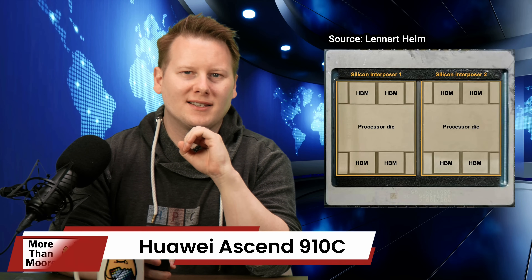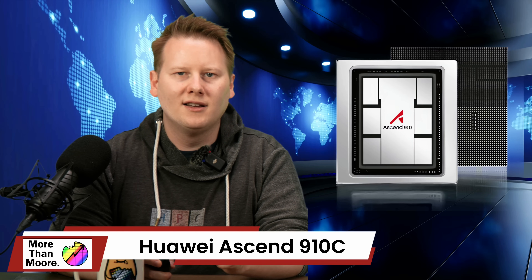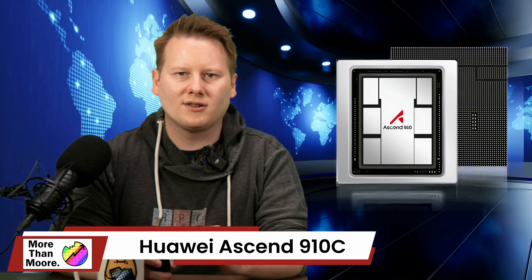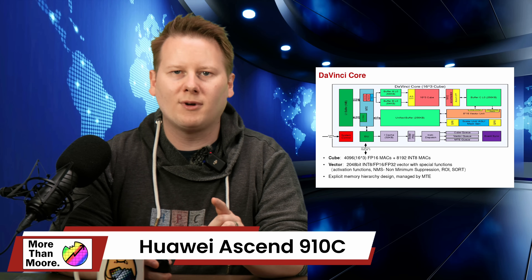Huawei's Ascend 910C is the company's most ambitious AI processor to date. Built at SMIC in China on a supposed 7nm-class node, the 910C is designed to anchor China's sovereign AI compute strategy. It is the successor to the SMIC-fabricated Ascend 910, but unlike its predecessor, it's entirely manufactured under US sanctions. The 910C uses Huawei's in-house DaVinci architecture, first seen on smartphones before the sanctions, and is positioned to challenge NVIDIA's GPUs within China's borders. Each 910C silicon die is actually a 910B, containing around 53 billion transistors and supporting HBM2e memory. Performance claims suggest 320 teraflops of FP16 and 64 teraflops of INT8, though these figures remain unaudited.